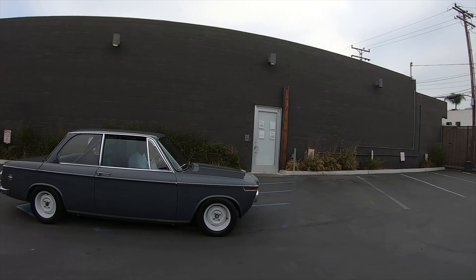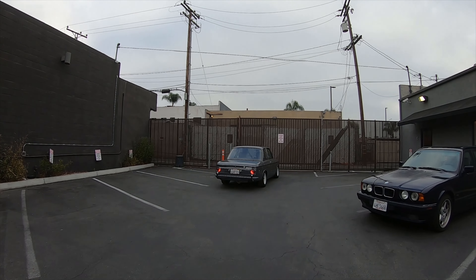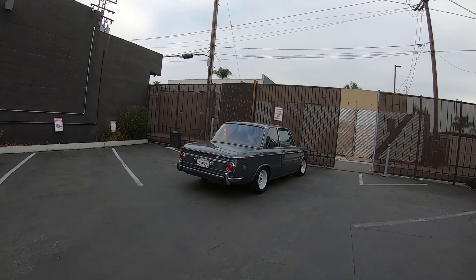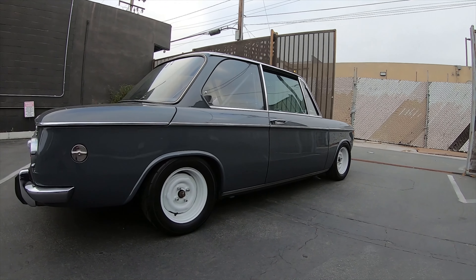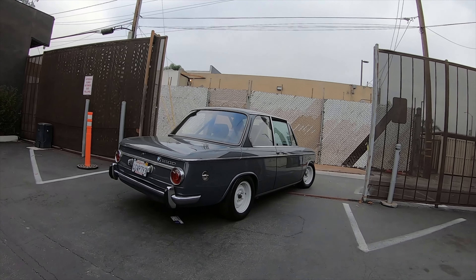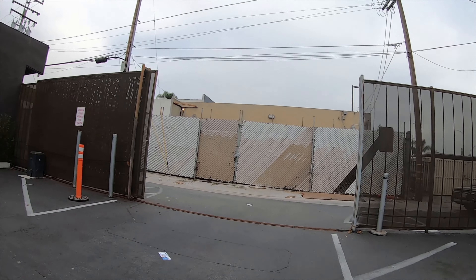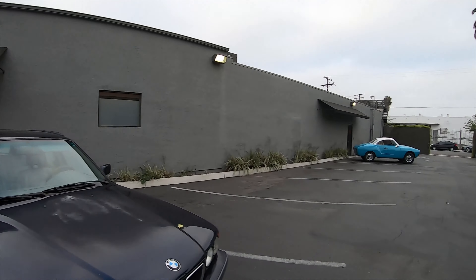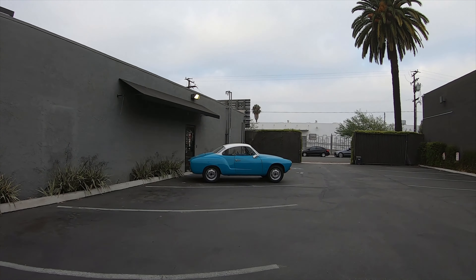I've seen this car at so many different events but it always amazes me how clean it is. I absolutely love the color combo — I don't know exactly what color it is, some type of gray, maybe cement or battleship gray. The wheels complement it nicely, giving it a classy look, and with that steering wheel everything about this car is perfect. Listen to that sound — the fitment is on point. And there's a nice little wagon too.